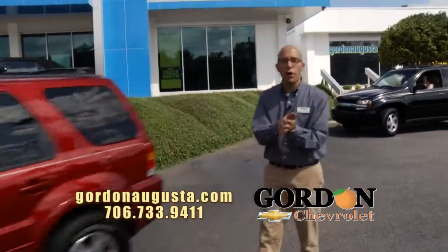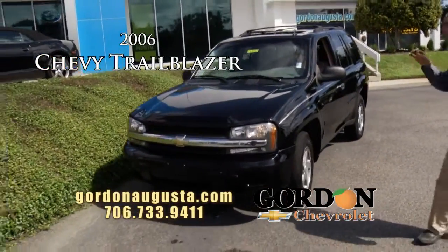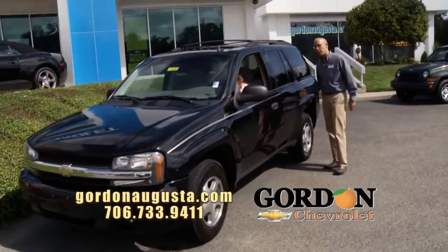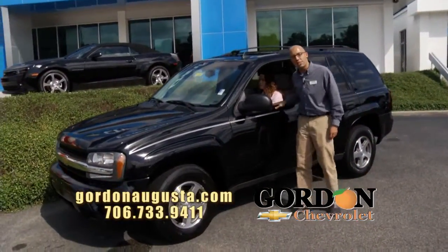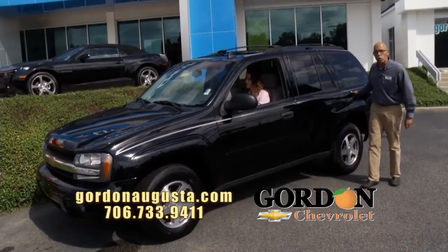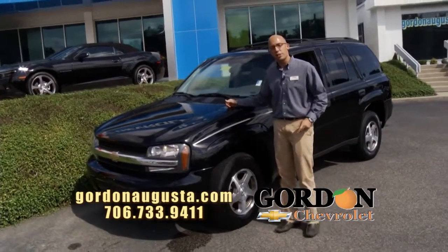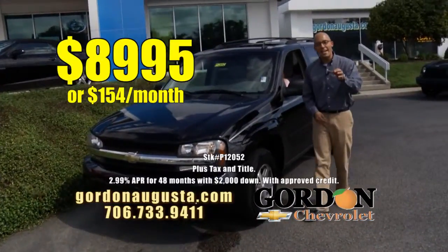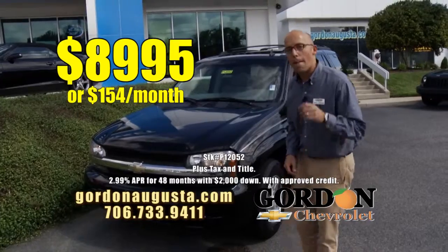Coming up behind that, one of my favorites of all time — 2006 Chevy Trailblazer. The Trailblazer is a dynamic SUV. Talk about a real SUV: five passengers, moonroof, six-CD changer, plenty of space and storage, great fuel economy. This car's got a powerful V6 engine that will not kill you on gas. '06 Trailblazer: $8,995 or $154 a month.